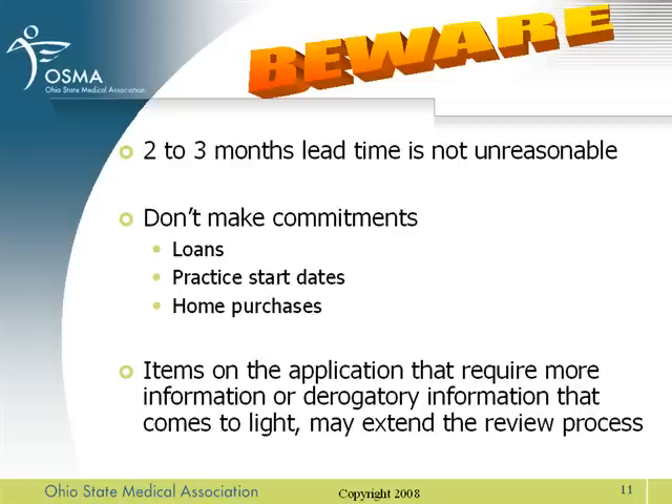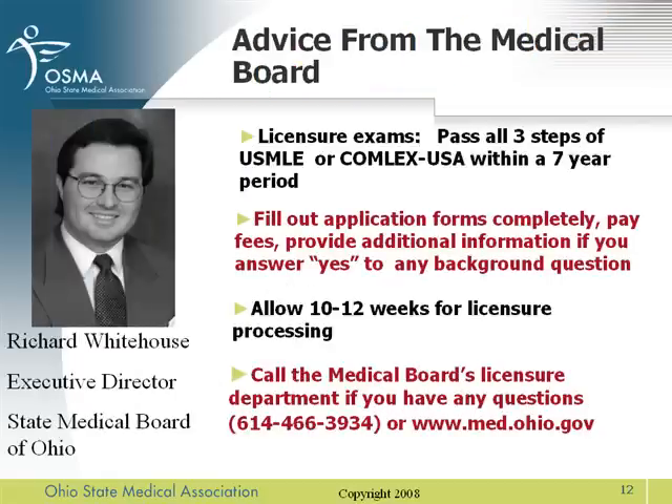Now, words of advice from the Executive Director of the State Medical Board of Ohio, Mr. Richard Whitehouse: Pass all three steps of the USMLE or Comlex USA within a seven-year period. Fill out application forms completely. Pay your fees and provide additional information if you answer yes to any background questions. Allow 10 to 12 weeks for licensure processing. Call the Medical Board's licensure department if you have any questions.